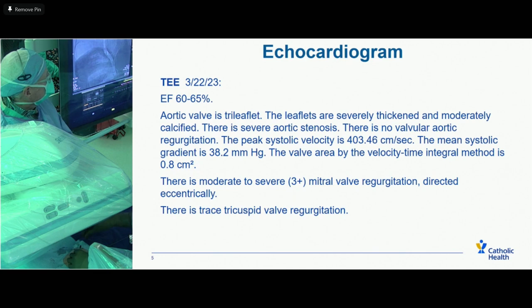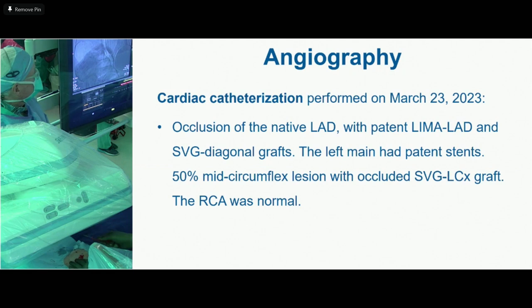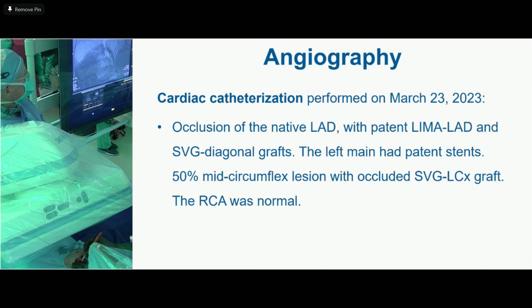On cardiac cath, he had occlusion of the native LAD, a patent LIMA to the LAD, and saphenous vein diagonal graft. The left main had patent stents, 50% mid-circumflex lesion with occluded saphenous vein graft to the circumflex, and the right coronary is normal.